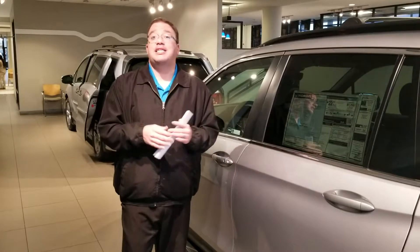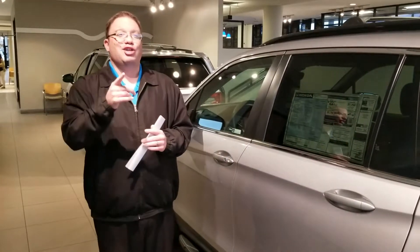Now again, my name is Brandon Crawley, I'm here at Cameron Honda, and at Cameron Honda, you're going to love the way you're treated.